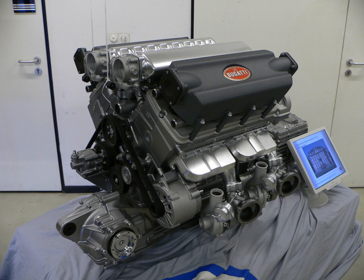The Volkswagen W16 engine was introduced with the mid-engined Bentley Hunaudieres concept car. Bentley Motors Ltd has been a Volkswagen Group holding since 1998. This W16 was later used in the Audi Rosemeyer concept car, and in the aforementioned Bugatti Veyron, Chiron, and Divo.